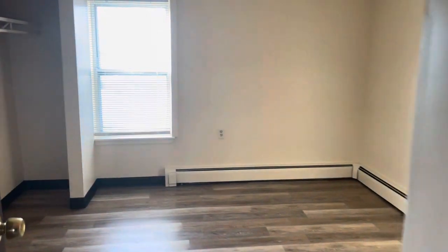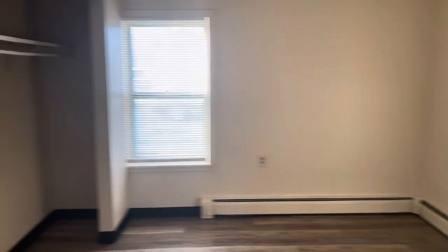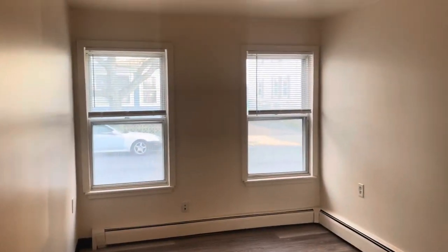If you'd like to apply for 97 Hedley Avenue, Unit 2, Central Falls, Rhode Island, click that Apply Now button at the bottom of your screen. Each adult will fill out the application. It's Frank with Stolling, Property Manager. Thank you, and have a great day.